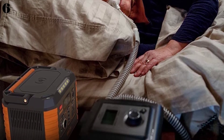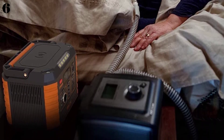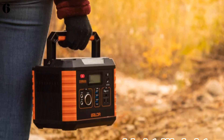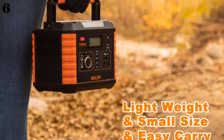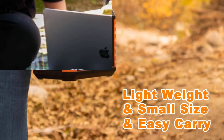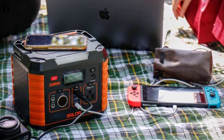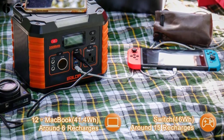It has three charging options and can be fully charged using a wall socket in 5 to 8 hours, a car's 12V battery in 7 to 8 hours, and a 100W solar panel in 5 to 8 hours. It also has a wireless charger and a built-in multi-mode flashlight, which can quickly charge a mobile phone in case of emergency.